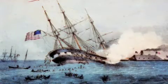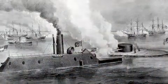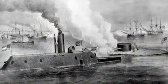The Union created an ironclad ship called the USS Merrimack. The two ships met and started fighting.